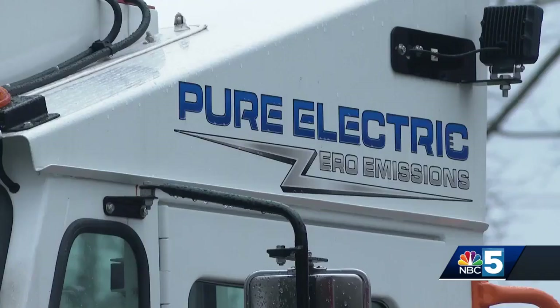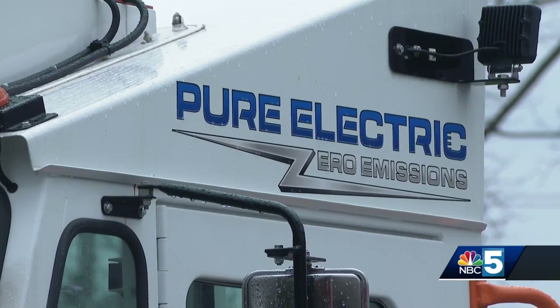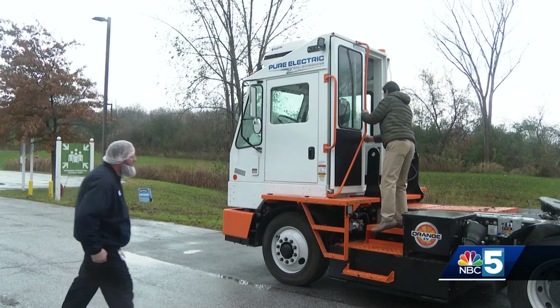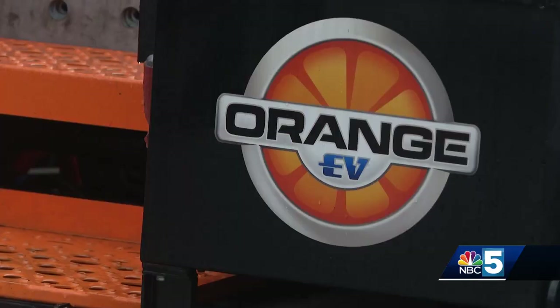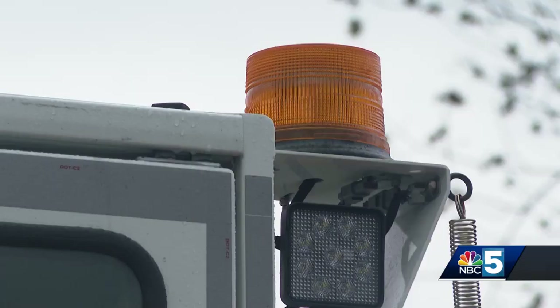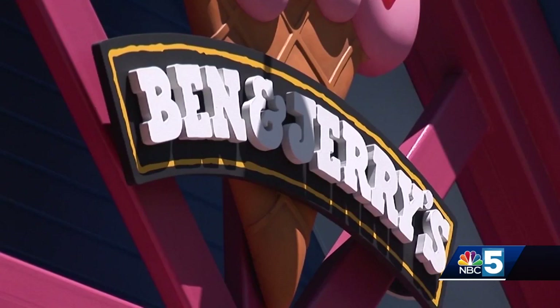Ben & Jerry's was able to purchase these trucks with the help of the Vermont DEC and Green Mountain Power, which awarded almost $300,000 toward the purchase of the $600,000 trucks. The ice cream giant says this will help reach its goal of phasing off fossil fuels at its manufacturing sites by 2025.